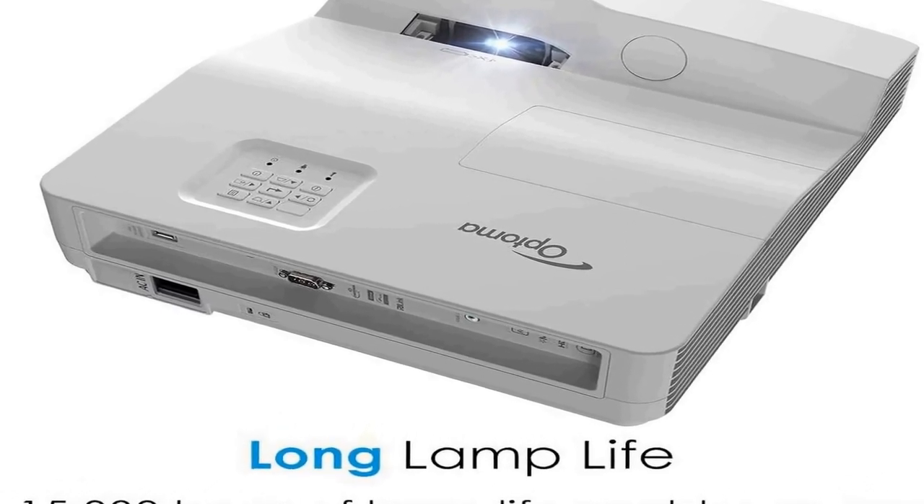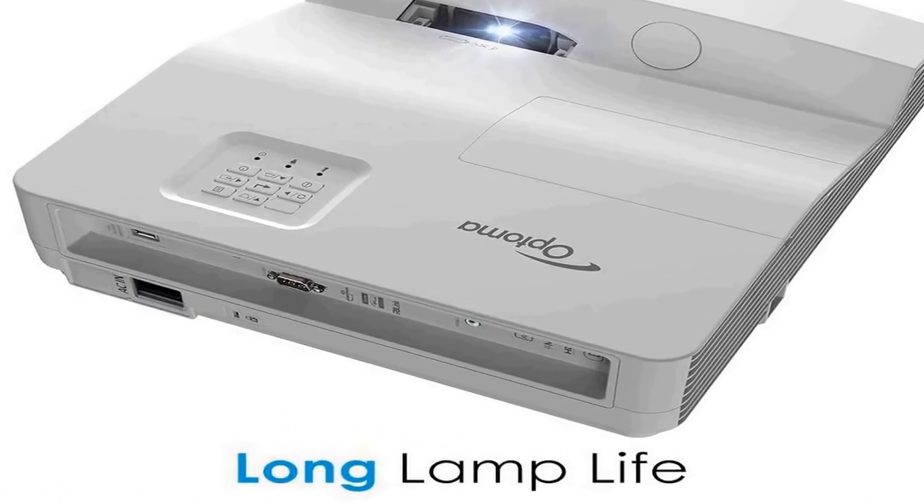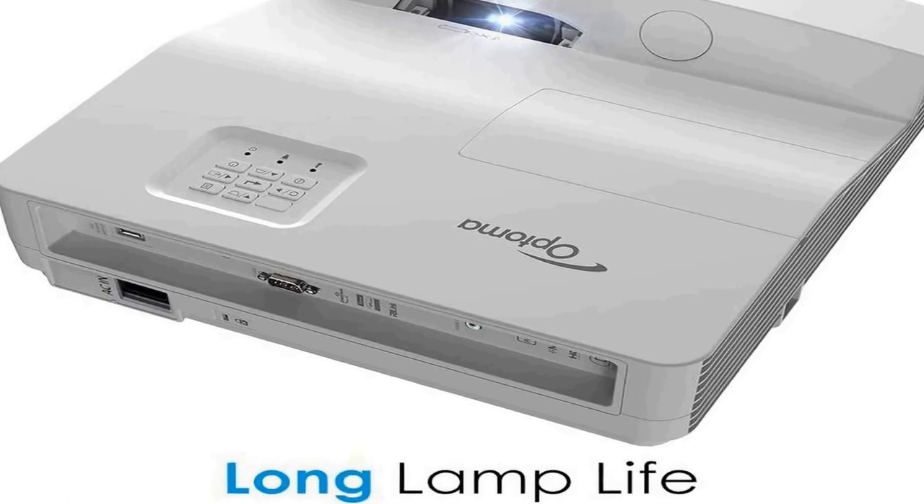Incredible picture quality: enjoy bright, razor-sharp images with 3,600 lumens, 20,000:1 contrast ratio, and 1080p resolution. Easy image setup — auto keystone sensors and four-corner correction ensure a sharp, detailed image for quick, trouble-free setup. When the projector or table is bumped, the image will refocus instantly.